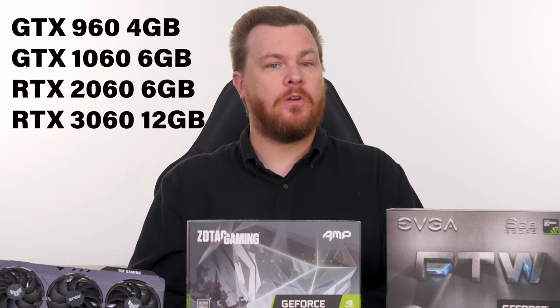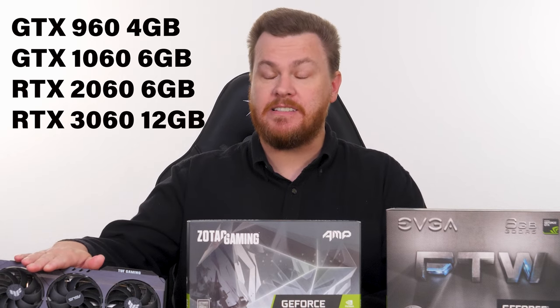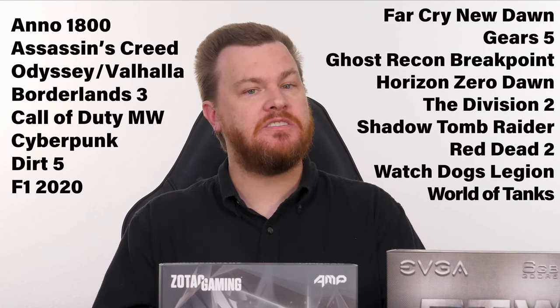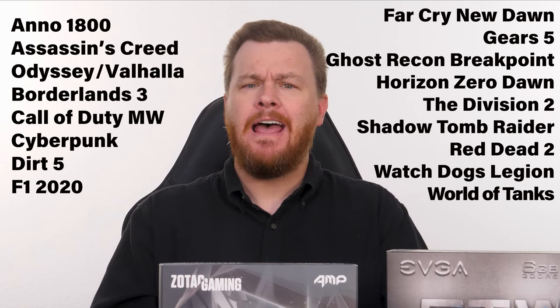Today we're going to look at four generations of 60 cards from NVIDIA, starting with the GTX 960 in a 4GB version, followed by the 6GB version of the 1060, then moving on to the 6GB version of the 2060, and finally the most recent card, the RTX 3060 featuring 12GB of VRAM. 17 games are tested here at both 1080p and 1440p. Actual benchmark footage will be shown along with benchmark charts for easy reference. Timestamps are in the video description below for those who want to skip around, but please consider watching the entire video.